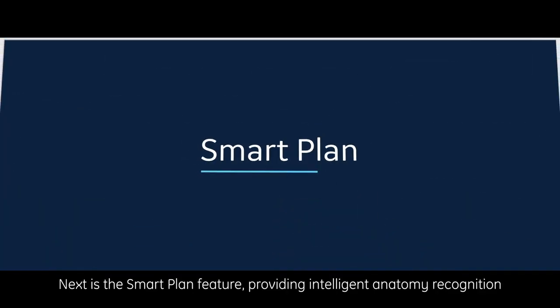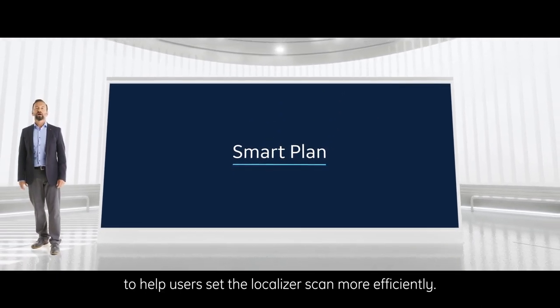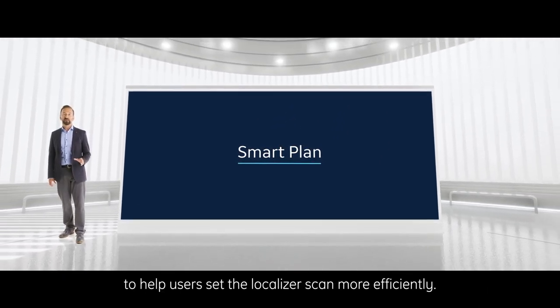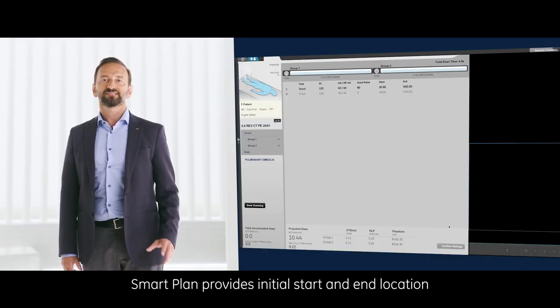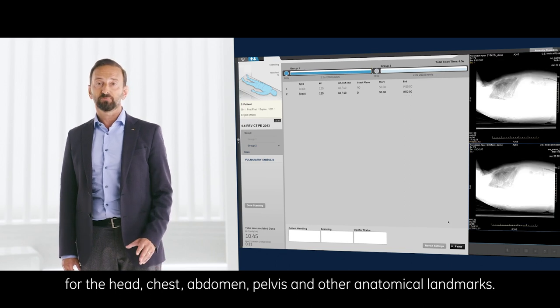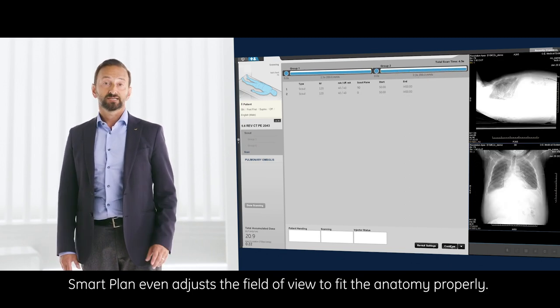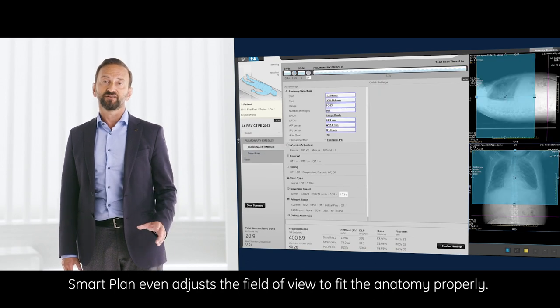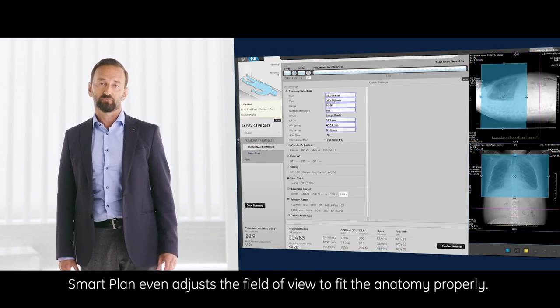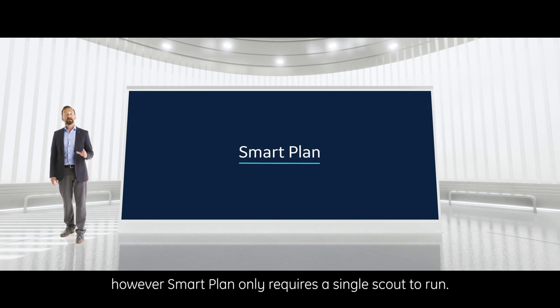Next is the SmartPlan feature, providing intelligent anatomy recognition to help users set the localizer scan more efficiently. SmartPlan provides initial start and end locations for the head, chest, abdomen, pelvis, and other anatomical landmarks. SmartPlan even adjusts the field of view to fit the anatomy properly. For all anatomies, both an AP and lateral scout are desired; however, SmartPlan only requires a single scout to run. The tech gets to be with the patient at the table side for the majority of room time now.